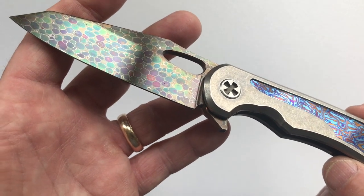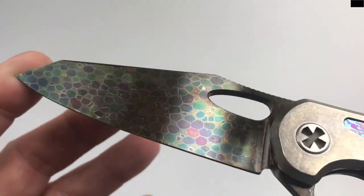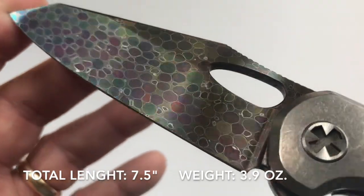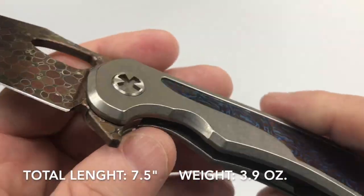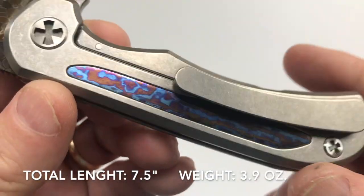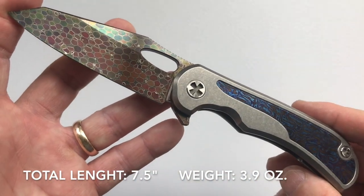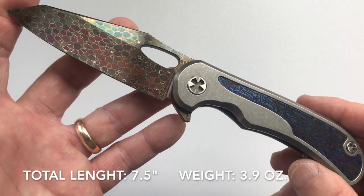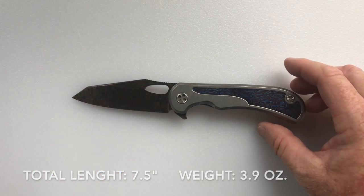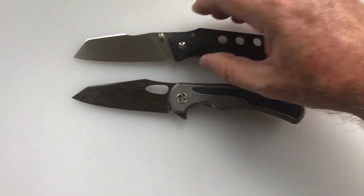The blade on this is dragon skin Damascus. It has a length of 3.25 inches, and the handle length with that beautiful timascus inlay is 4.25 inches. The total length of the knife is therefore 7.5 inches. The weight of the knife is 3.9 ounces. I have some knives for comparison that are of similar length.